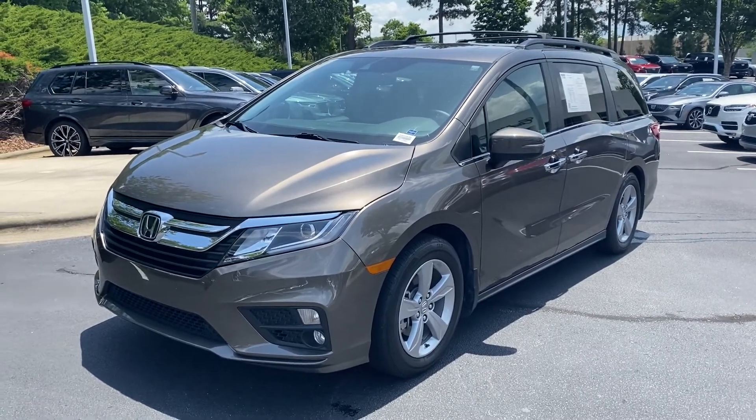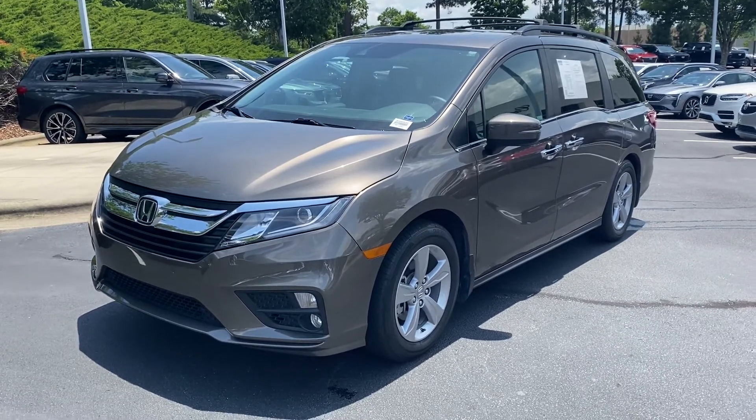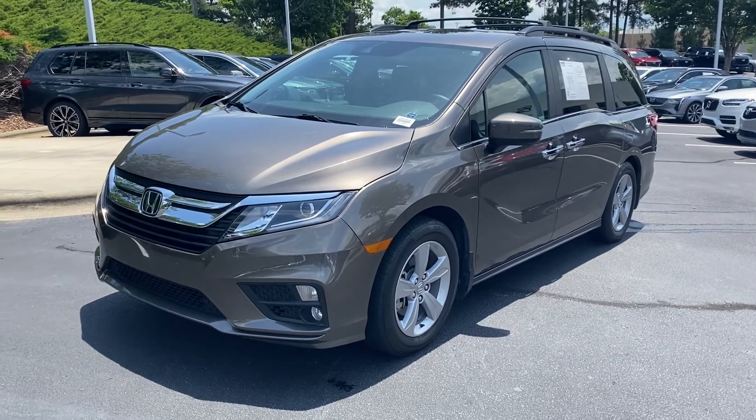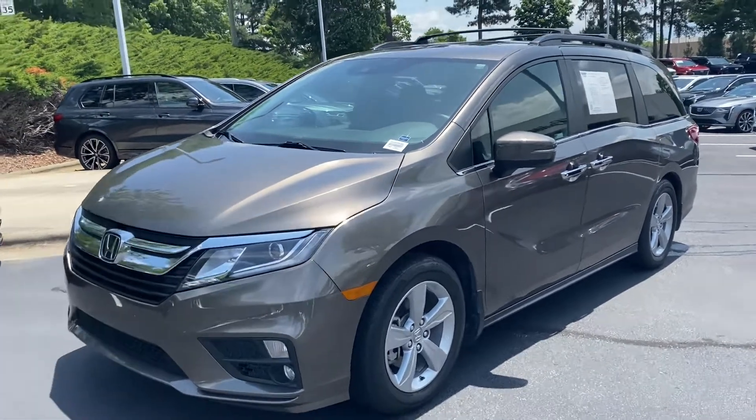Hello and thank you for your interest in this 2019 Honda Odyssey. Here at Hendrick Buick GMC, we're at the top of the hill in the back of the Cary Auto Mall. Just want to get you a quick walk around to this car.